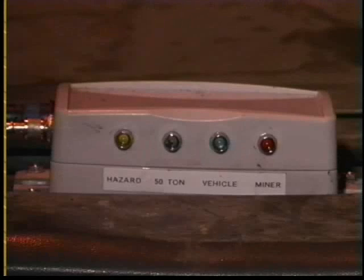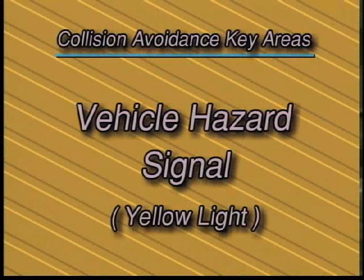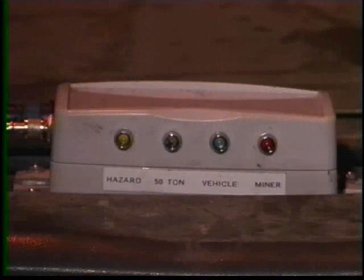Once you park a vehicle and turn it off, the vehicle will no longer transmit a blue light signal to other vehicles. The vehicle now becomes a hazard and will transmit a yellow light signal. The yellow light will come on if you are approaching a parked vehicle or a mobile hanging hazard warning unit.